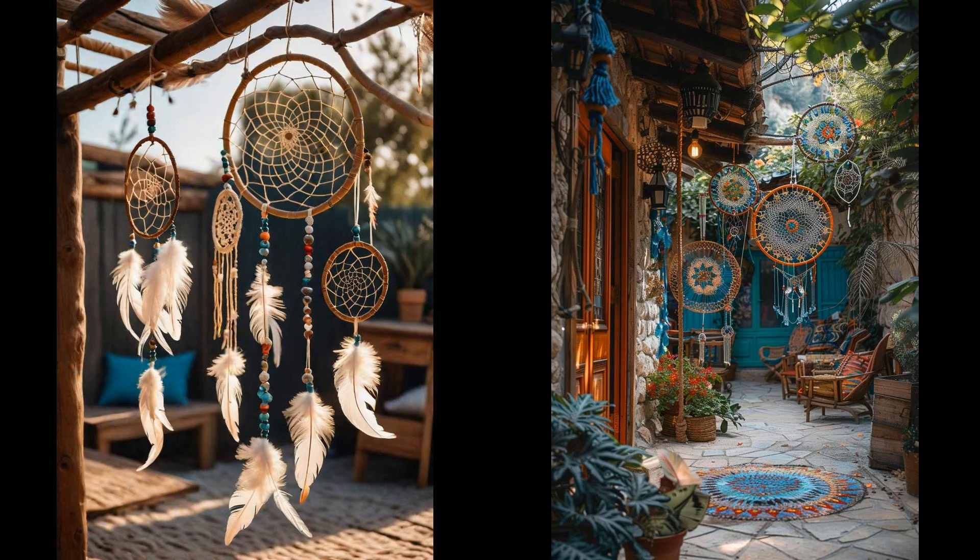Imagine dreamcatchers swaying gently in the breeze, casting intricate shadows on your boho patio. They add an enchanting touch, capturing negative energy and letting only positive vibes through. Your space instantly feels more serene and welcoming, almost like magic. Crafting your own dreamcatchers is simple — use natural materials like wood and feathers, infusing personal meaning. As they swirl in the wind, they do more than beautify; they tell a story. Why settle for store-bought when you can weave your own dreams?